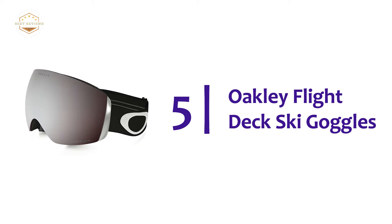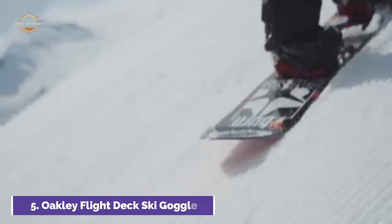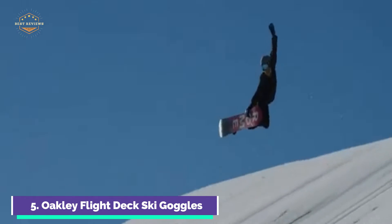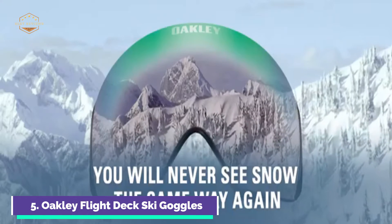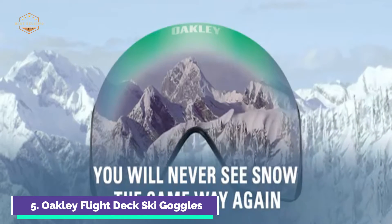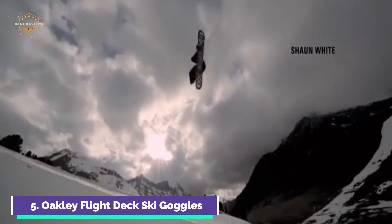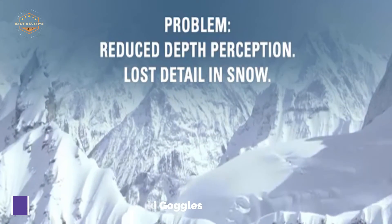Starting our list at number 5: Oakley Flight Deck Ski Goggles. This snow goggle is inspired by fighter pilot helmet visors. It maximizes your field of view so that you don't miss any opportunity. Prism-engineered lenses allow you to see contrast on the mountain under a variety of light and snow conditions. Plus, ski goggles with Oakley high-definition optics provide better, clearer vision than conventional lenses. The temples have discrete frame notches that are compatible with most prescription glasses.